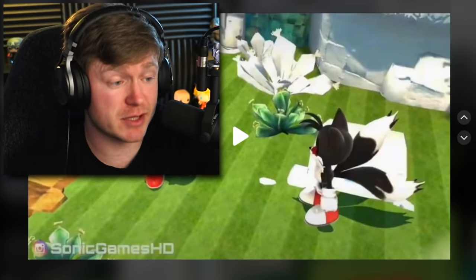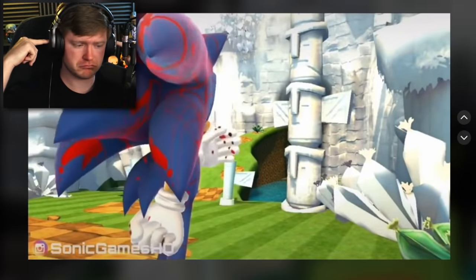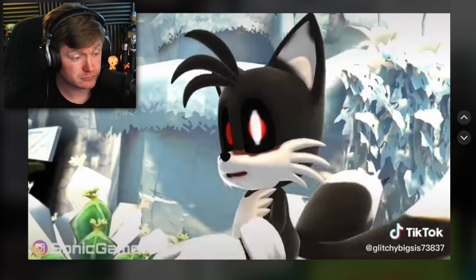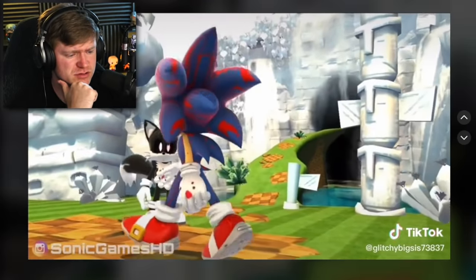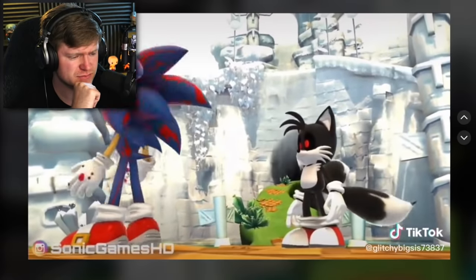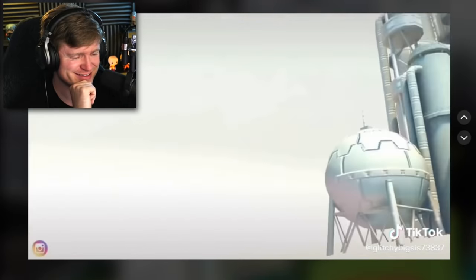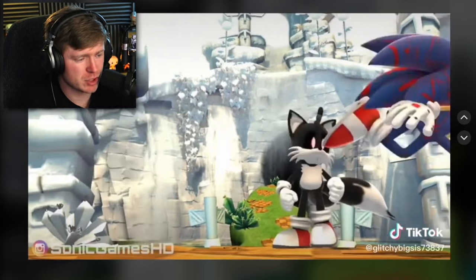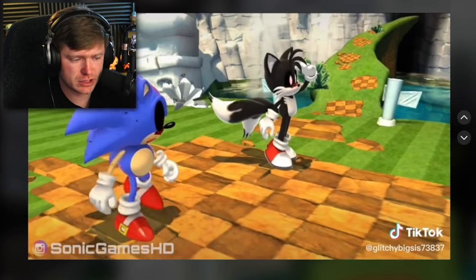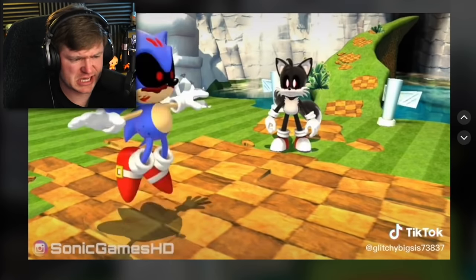Y'all know the game Sonic Generations? This is that game, but they put in a mod where there's Sonic.exe and Tails.exe. This place looks awfully familiar — it looks like something sucked all the life and color out of it. Look at the models, they look mad creepy. I hate those voices, they sound so evil. Oh no, don't leave Tails.exe on his own. What was that — is that Classic Sonic, or Sonic Moon? Somebody let me know in the comments. Whoever it is, it's the exe evil version — and there he goes.